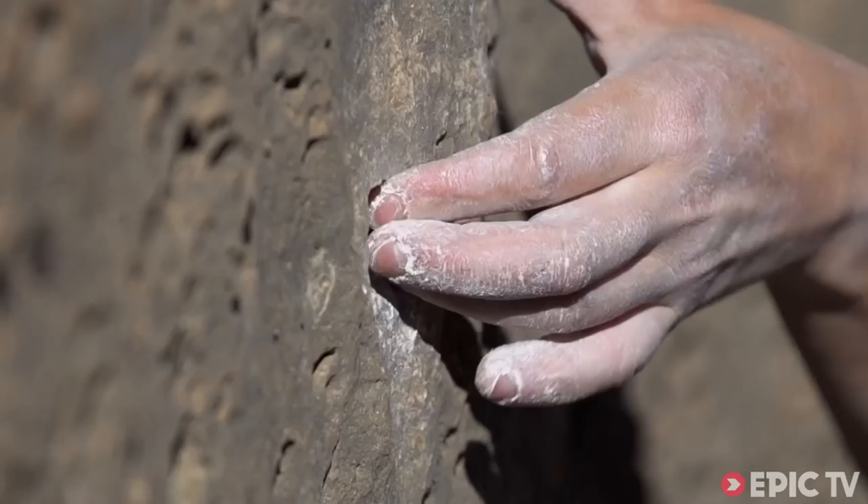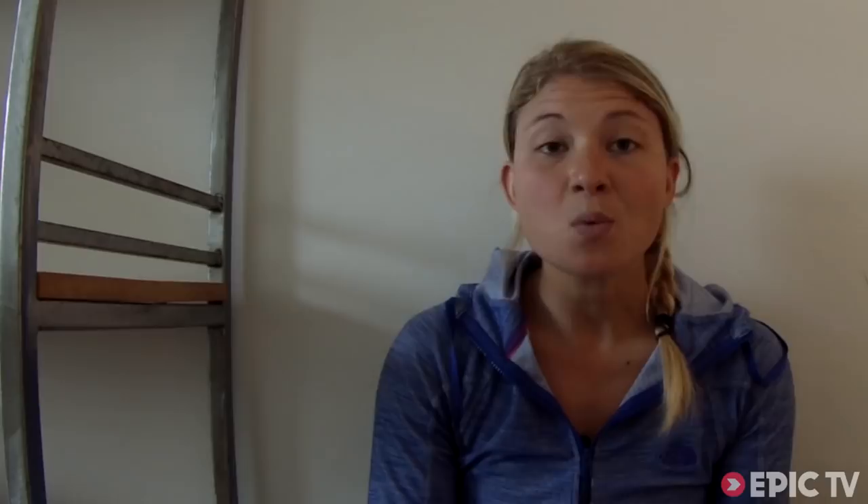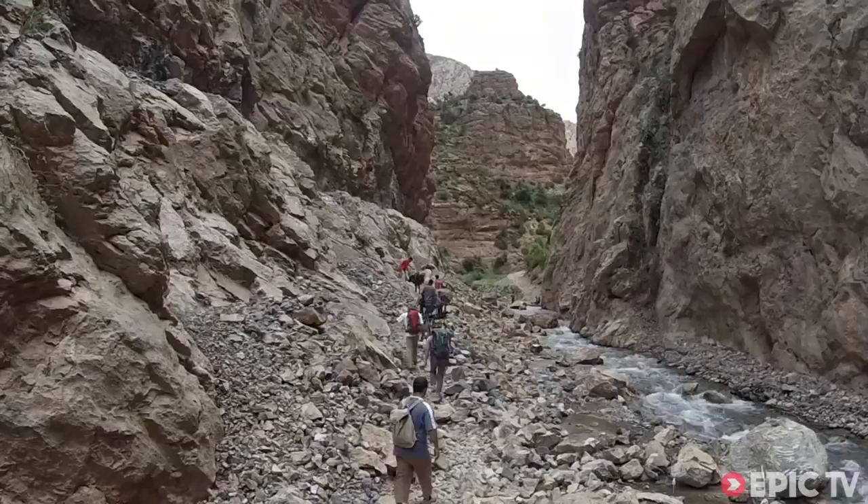A lot of people think that on these trips you just go climbing and there's some camera hidden in the corner filming everything that happens. But to make films as good as Real Rock 8, you have to put in a bit more work. When we walked into Tagia, for example, we would stop and re-walk sections. So there's a lot of work that goes into getting all the shots you need to make a story.